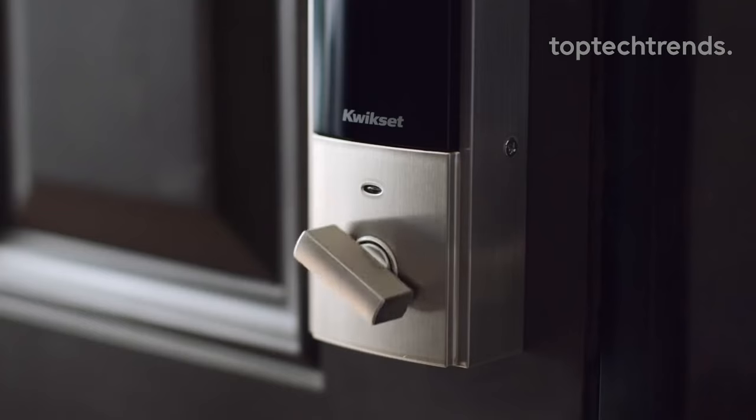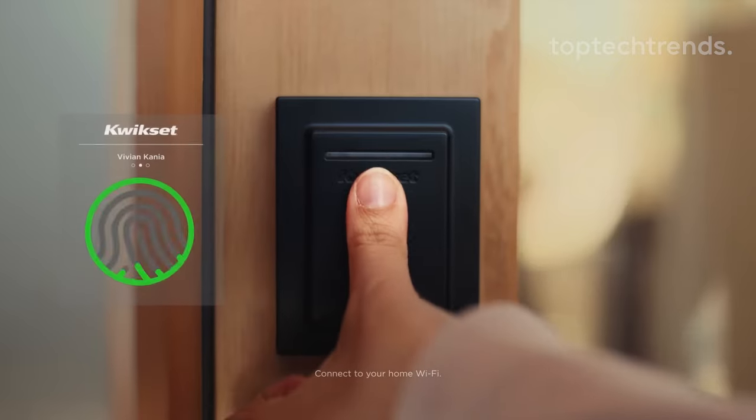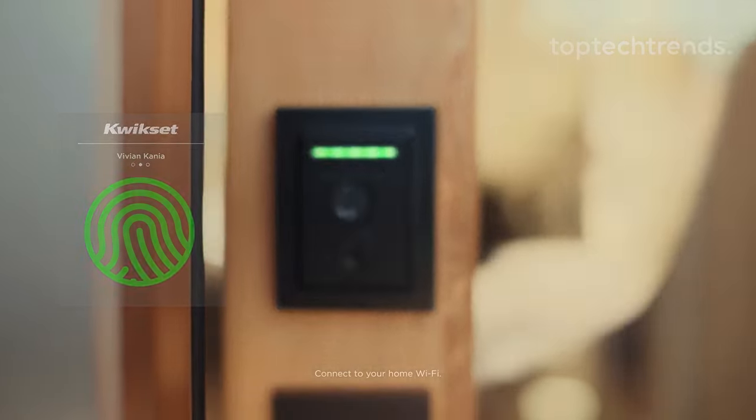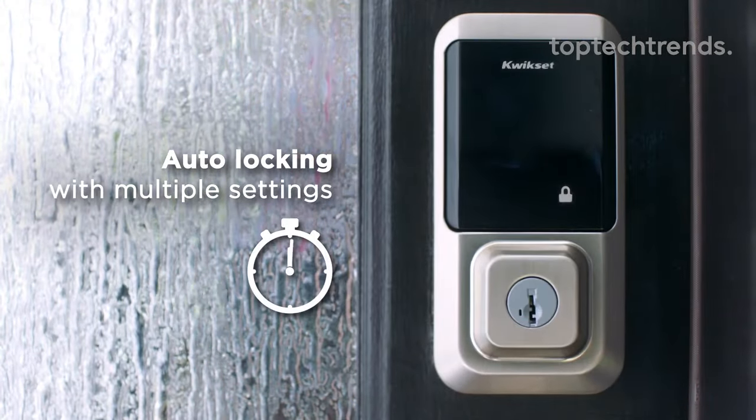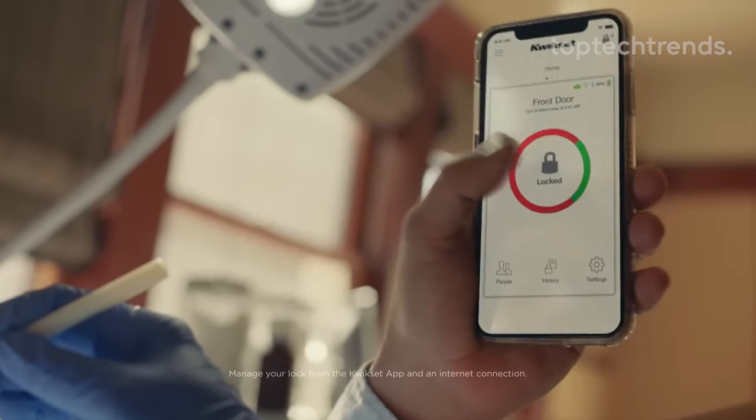We're the cool kid in town — works with Alexa and Google Home. There's also a hands-free party trick: set your door to auto lock, perfect for those moments when your hands are full and you're running fashionably late. It's like having a personal valet.